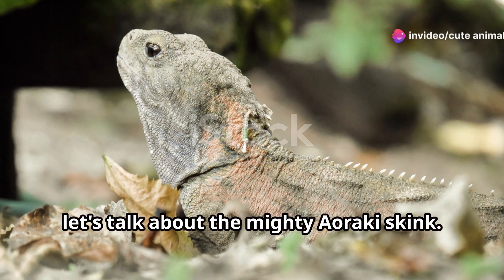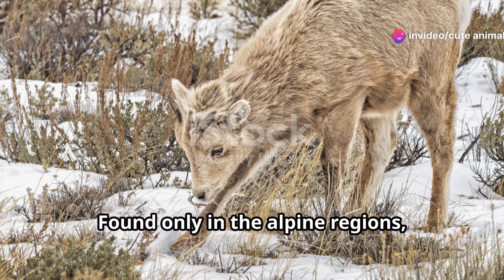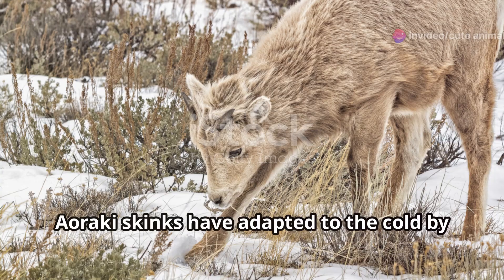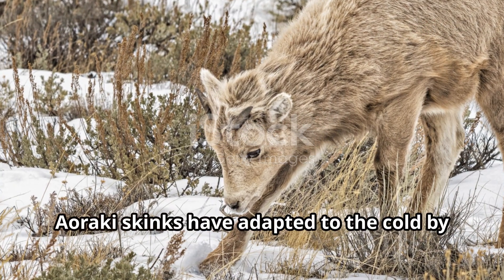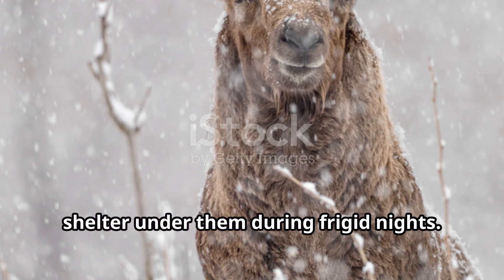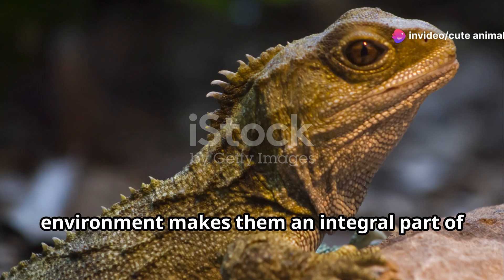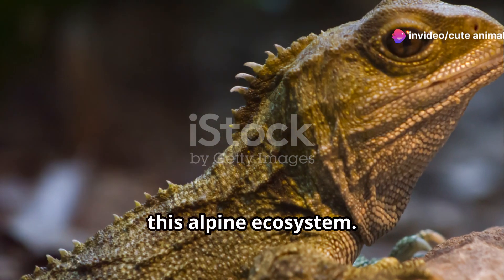Lastly, let's talk about the mighty Aoraki skink. These little reptiles are true survivors. Found only in the alpine regions, Aoraki skinks have adapted to the cold by basking on sunlit rocks and seeking shelter under them during frigid nights. Their ability to thrive in such a niche environment makes them an integral part of this alpine ecosystem.